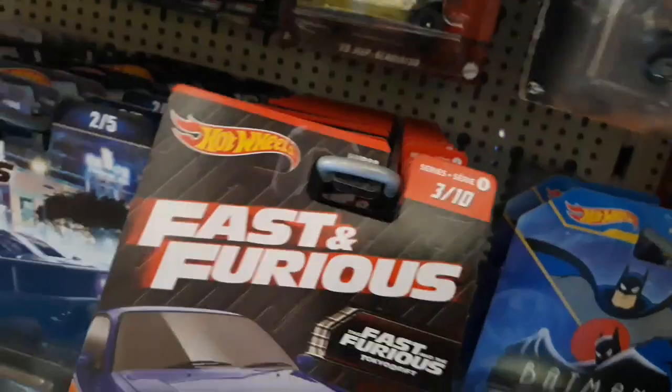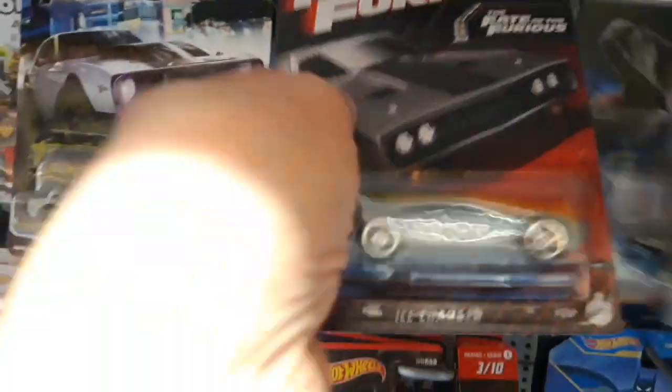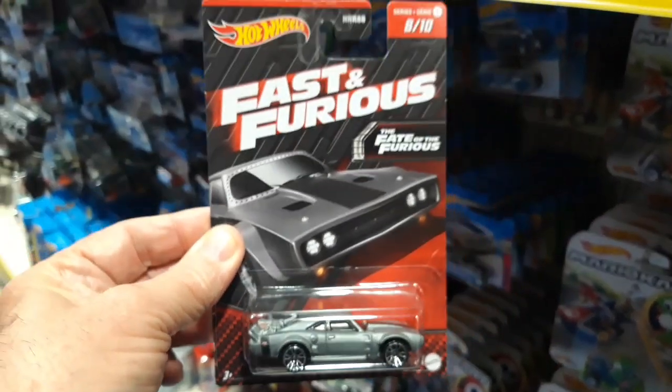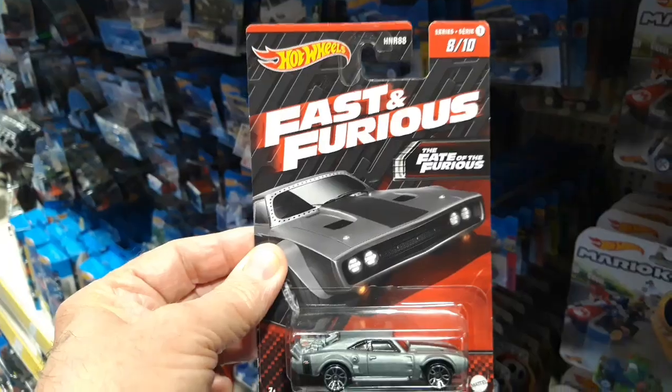Let's get them all out to get to it. So this one is the Ice Charger — the Fast and Furious Ice Charger. Well, cool.